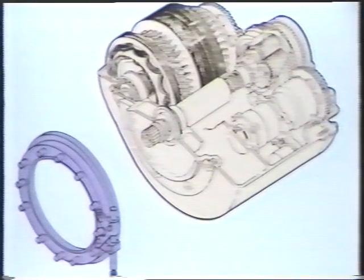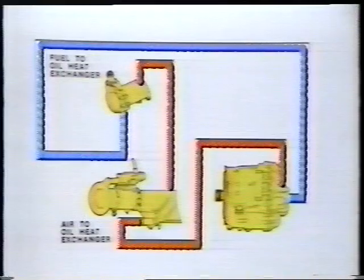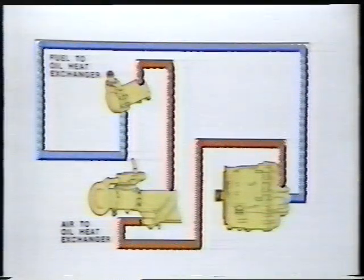The IDG is attached to the engine gearbox with a quick attach-detach quad ring. The IDG oil cooling system contains series-connected heat exchangers. The heat exchangers interface with the engine fuel system and dissipate heat into the fuel. A supplemental oil-to-air heat exchanger uses fan air as the cooling medium and provides supplemental cooling during descent and ground-idle conditions.